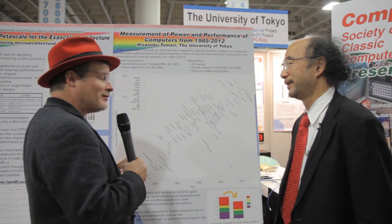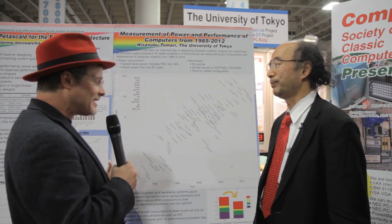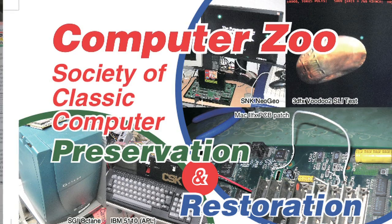So you took these old machines, you got them in the original working order, to see what the power consumption rates were because it was never documented. And you're using that to map where we're headed in the future.